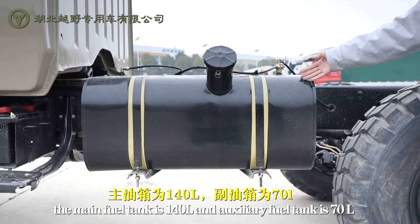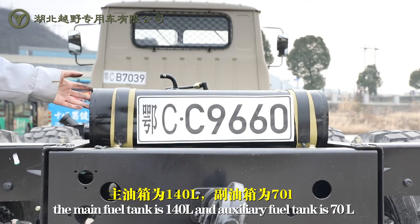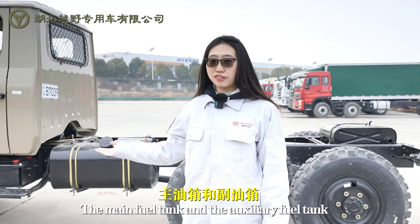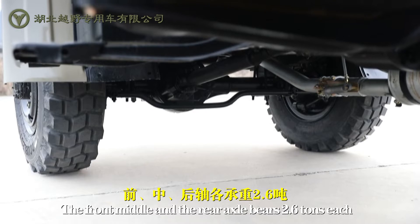The main fuel tank is 140 liters. The auxiliary fuel tank is 70 liters. During long-distance driving, the main fuel tank and the auxiliary fuel tank can be switched freely.